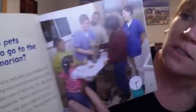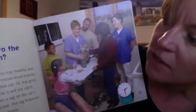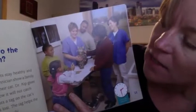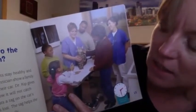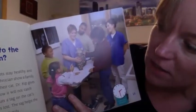Why do pets need to go to the veterinarian? Veterinarians help pets stay healthy and safe. Dr. Kipp and a technician show a family how to take care of their cat. Dr. Kipp gives the cat medicine. Now it will not catch diseases. Dr. Kipp puts a tag on the cat's collar in case it gets lost. The tag helps the cat get returned to its family.